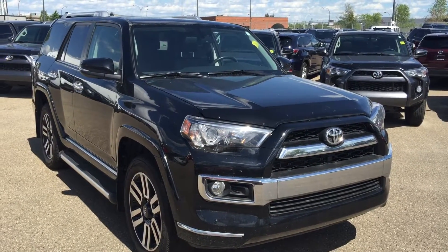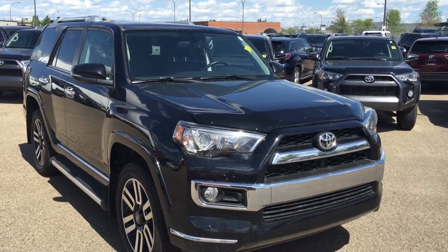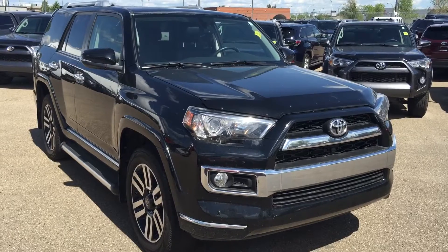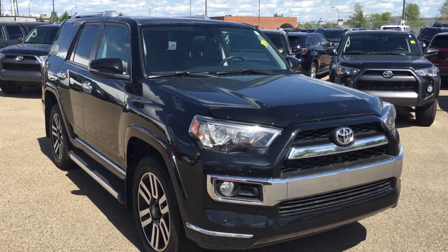Good afternoon Jessica, this is Andy Lam from Mayfield Toyota Puyon Supercenter. First of all, thank you very much for your inquiry on our 2014 Toyota 4Runner. Unfortunately that vehicle is not available, but I do have a very similar unit for you.